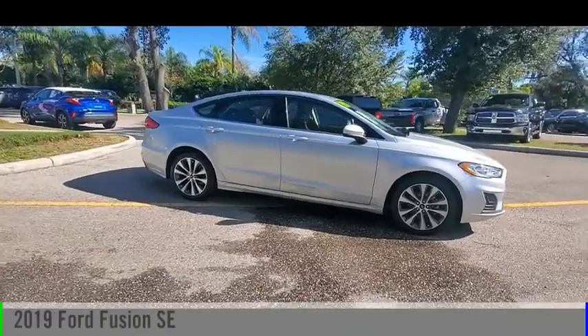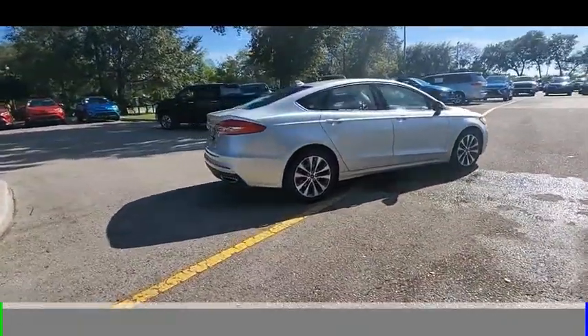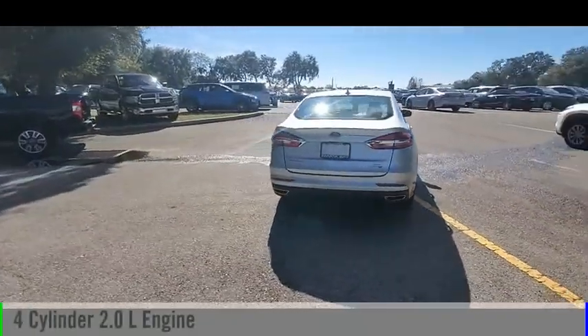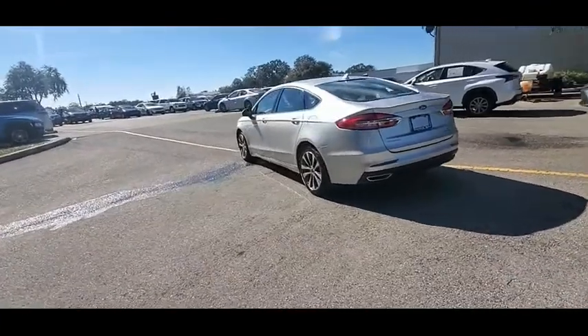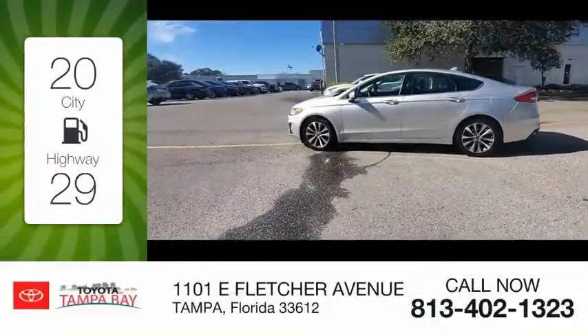You are going to love the 2019 Fusion. This vehicle is powered by an all-wheel drive, four-cylinder, 2.0 liter engine, and comes with an automatic transmission. Great fuel efficiency saves you money by requiring fewer trips to the gas station.